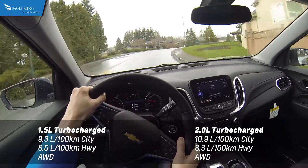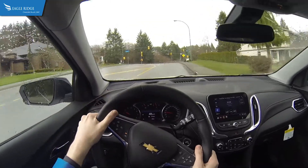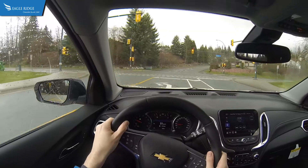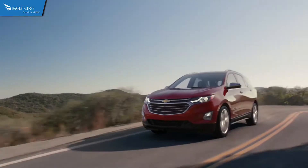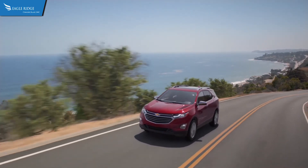Standard safety features include forward collision alert with automatic emergency braking and pedestrian detection, along with lane keep assist with lane departure warning, six airbags, OnStar services, rear vision camera, Teen Driver, and StabiliTrak stability control.